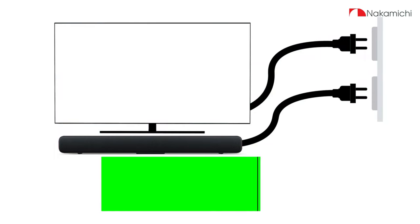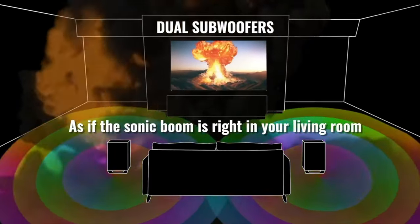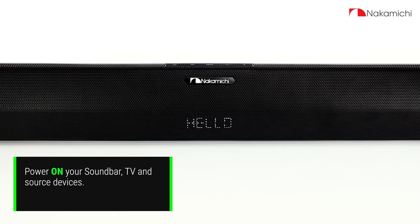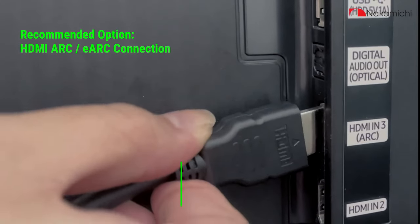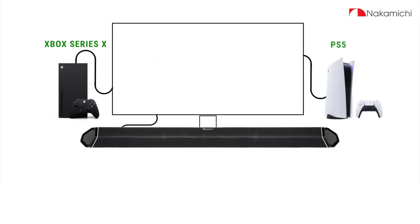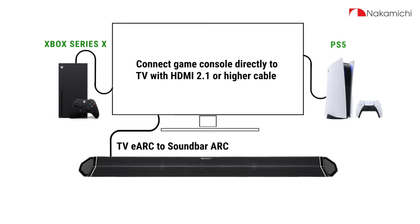What you'll love most about the Nakamichi Shockwave Ultra 9.2 ERC is its ability to create a truly immersive audio experience in large rooms. The sound quality is top-notch and the setup is quick and easy, making it ideal for any home theater setup. If there's one thing that could be improved, it would be the size of the speakers.